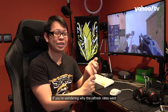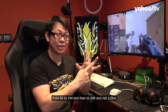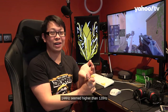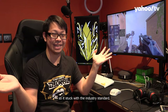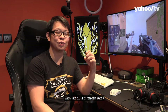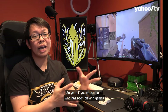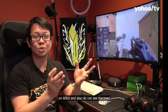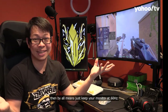If you're wondering why refresh rates went from 60 to 144 and then to 240 and not 120 hertz, it's because when the technology was made, 144 hertz seemed higher than 120 hertz, so it stuck with the industry standard. That is also why you still find monitors with like 165 hertz refresh rates — it's one of those things that are all marketing. So if you've been playing games on 60 hertz and don't see the need to upgrade, by all means just keep your monitor at 60 hertz.